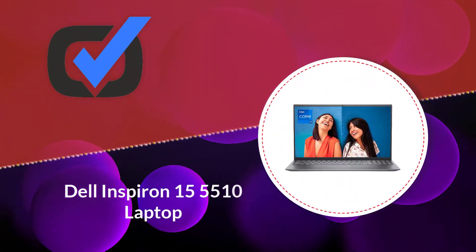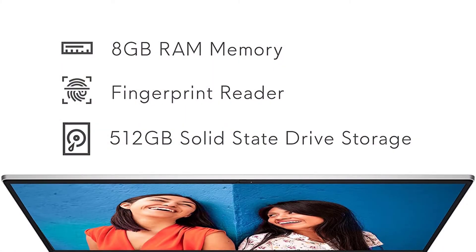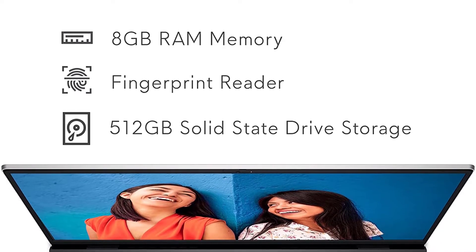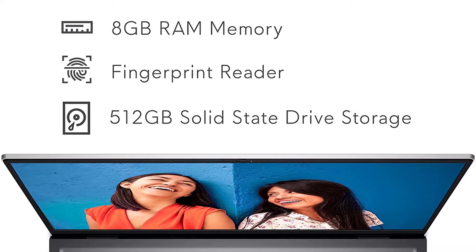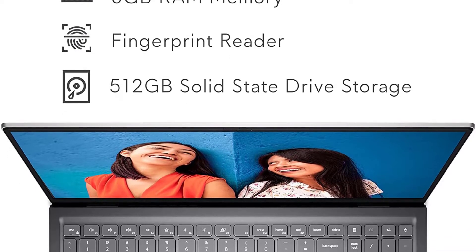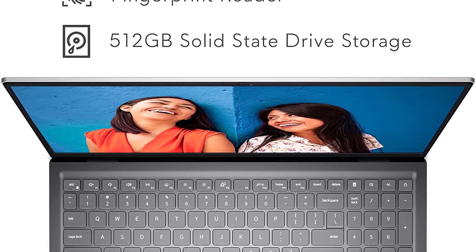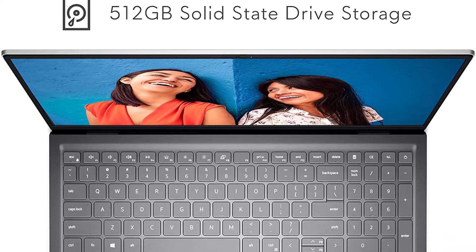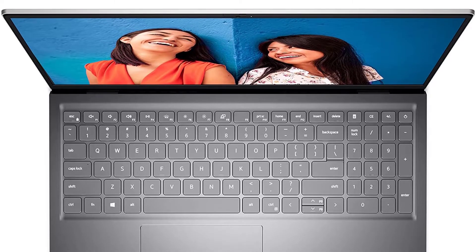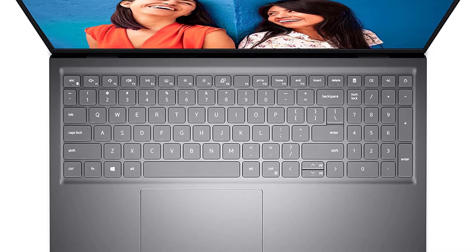Number 4: Dell Inspiron 15 5510 Laptop. If you want something powerful from Dell with a dedicated GPU, the Dell Inspiron 15 5510 is an ideal option. This laptop uses the latest 11th Gen Intel i7-11370H high-performance series processor, getting 4 cores along with 8 threads. This processor is designed on the 10nm SuperFin process for better performance. You will get a 3.3 GHz base clock speed, and on Turbo Boost mode it can reach 4.8 GHz of max clock speed.